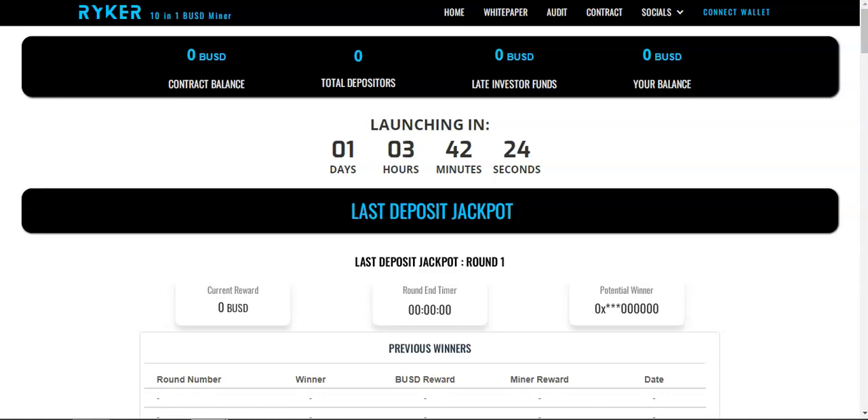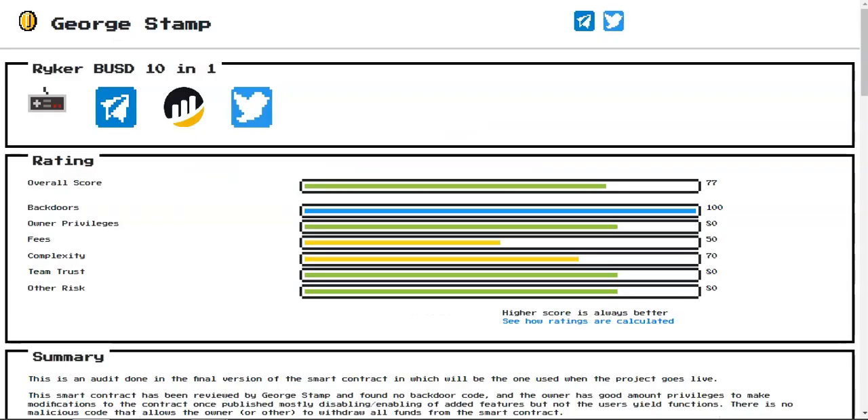Welcome to the crypto channel. In today's video we're going to cover the Rica 10-in-1 BUSD miners — a project where you can earn from 10 different ways. The project has been audited by George Stump with an overall rating of 77 out of 100.